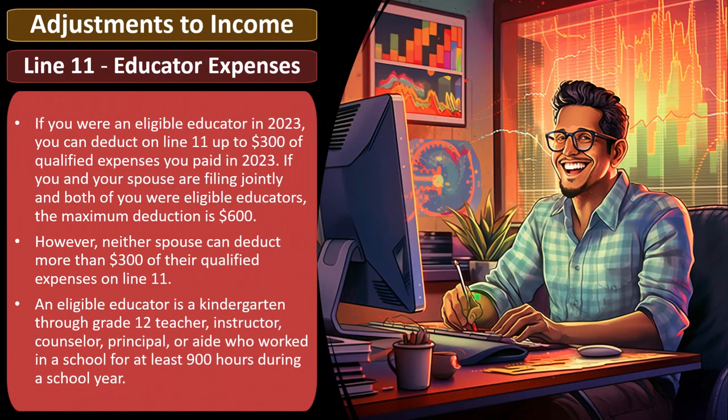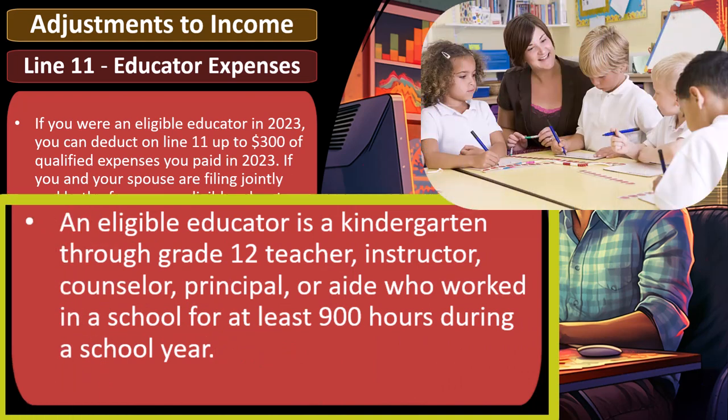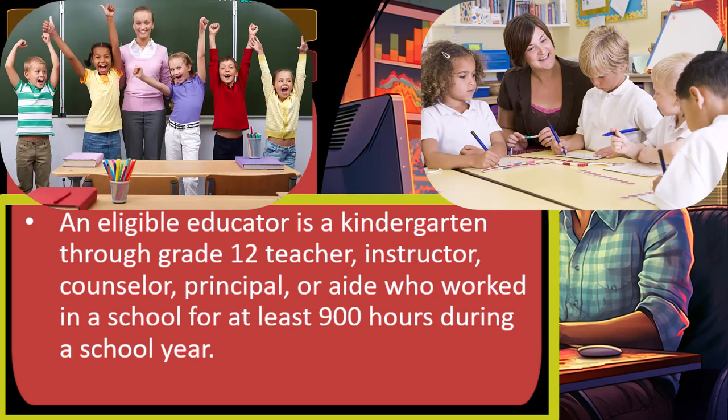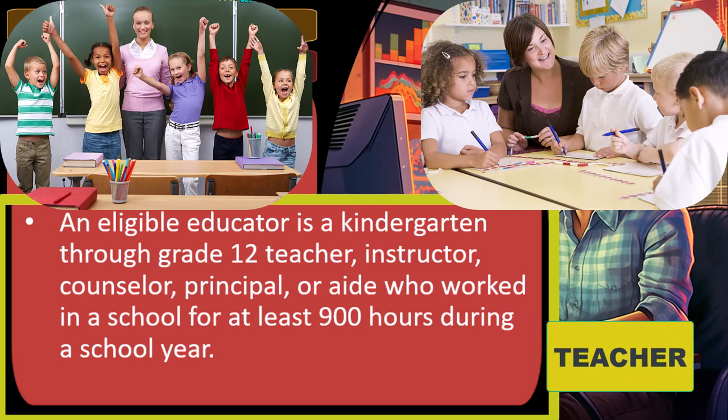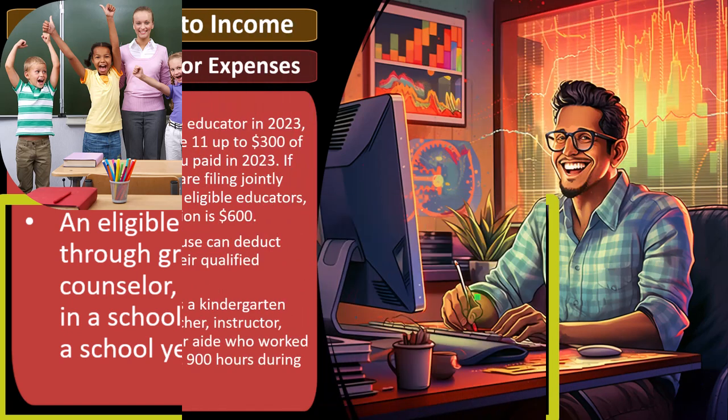So you want to keep your records straight. An eligible educator is a kindergarten through grade 12 teacher, instructor, counselor, principal, or aide who worked in a school for at least 900 hours during a school year. So if you have someone who is an educator, the first thing that comes up is a teacher, but there might be some more expansive qualifications. Once we've determined they're a qualified educator, the next question is: do they have qualified expenses?